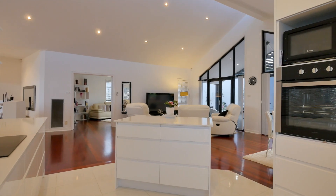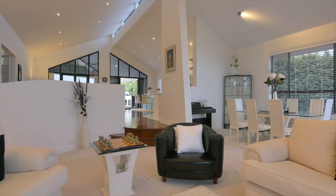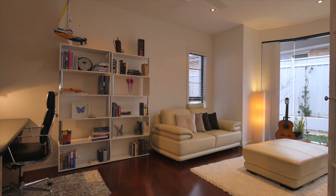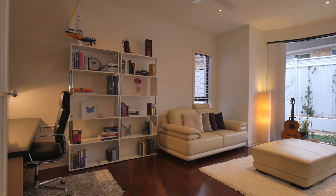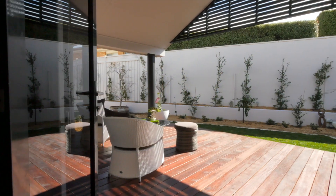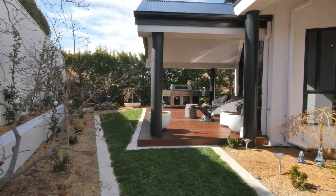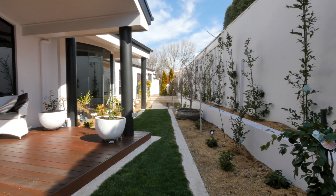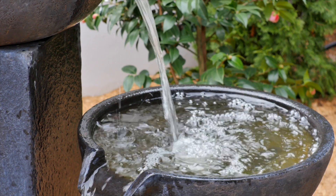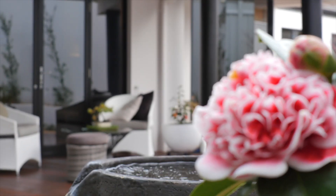There are formal and informal living spaces, providing many options for entertaining, and the added extra of a rumpus study completes this area. Beautiful double doors lead to a covered entertaining area equipped with an outdoor kitchen, surrounded by majestic zen gardens, creating a true indulgence of the senses and a perfect tranquil area for your family and friends.